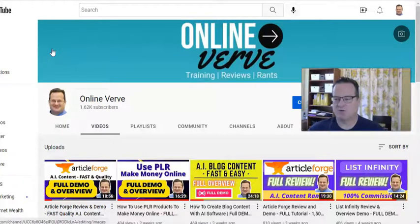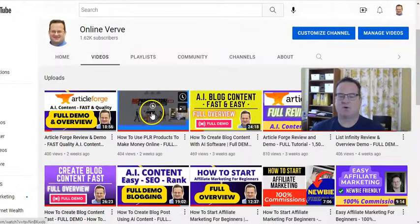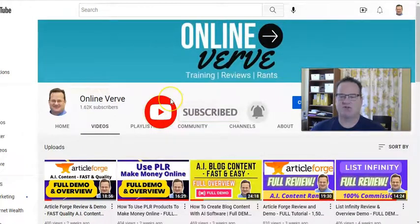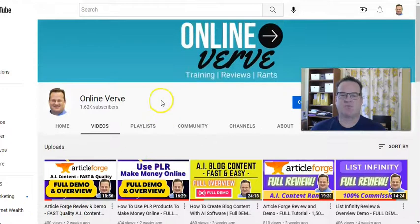Hello! In this Click Engine review, I'm going to show you exactly how the Click Engine works, show you some proof, and give you a reason to give it a try. Welcome to my channel, OnlineVerb. I'm trying to hit 2,000 subscribers, so if you wouldn't mind, subscribe if you haven't already. Feel free after you watch the video to look around at some other videos I have that talk about how to make money online and some of the different techniques, strategies, and software I use. So let's jump right in.